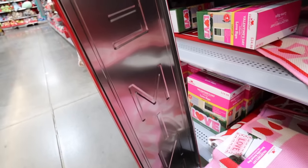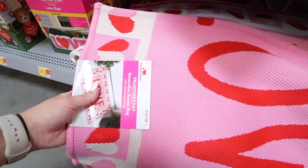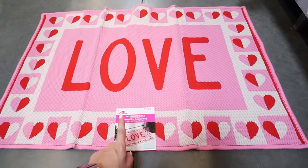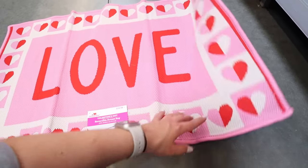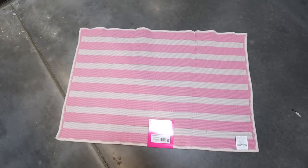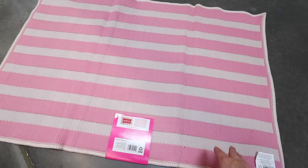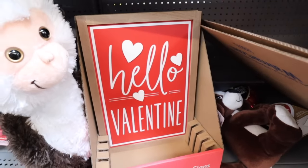They have a really adorable 'Be Mine' outdoor sign for $19.98. There are also reversible accent rugs — one says 'Love' with red hearts on the back for $14.98, and one that says 'Welcome' with hearts on one side and pink stripes on the other, perfect from Valentine's Day through spring. There's also a 'Hello Valentine' hanging sign for $4.98, great for layering against a backsplash.